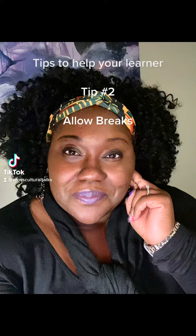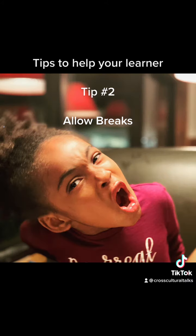Hi guys! I'm here to provide tips to help your learner. Tip number two: allow breaks.